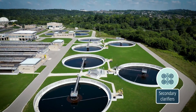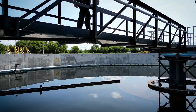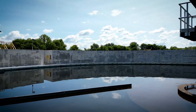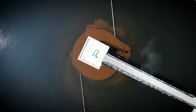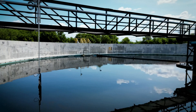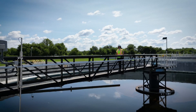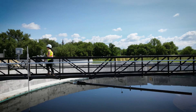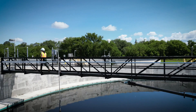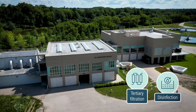Next, we use secondary clarifiers to remove the bugs from the water. The water enters at the center of the circular tanks and flows outwards, causing the bugs and any remaining organic matter to sink to the bottom. Some bugs return to the aeration tanks to maintain the bug population. We pump the remaining solid matter to the digesters for treatment. The clean water on top continues to the final treatment process.